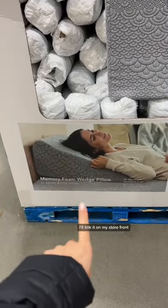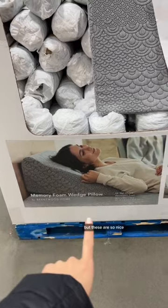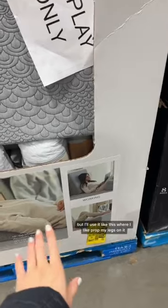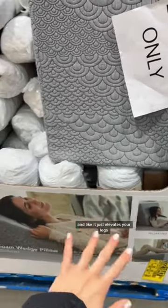These memory foam wedge pillows — I have one from Amazon, I'll link it on my storefront. But these are so nice. The lady in this picture is using it like that, but I'll use it like this where I prop my legs on it and it just elevates your legs.